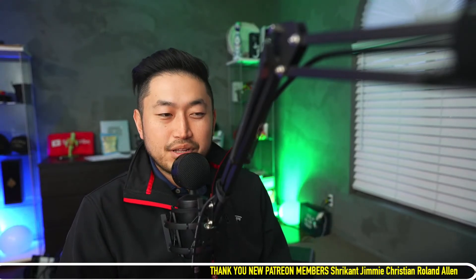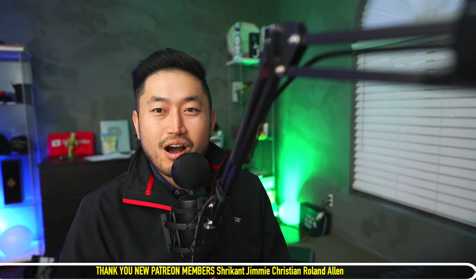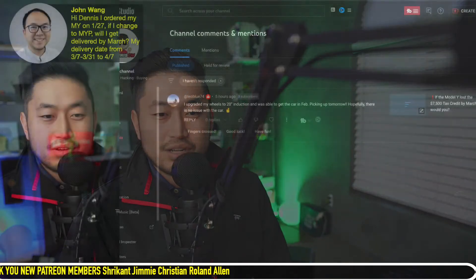If you're just joining in, my name is Dennis. I love talking about Tesla hacking — basically just getting the best deal on a Tesla at the best possible price, or getting really good financing. If you're interested in any of that, please hit subscribe. Today's video is sponsored by my Patreon link down in the description if you want to support the channel.